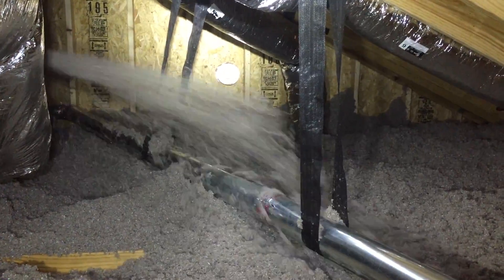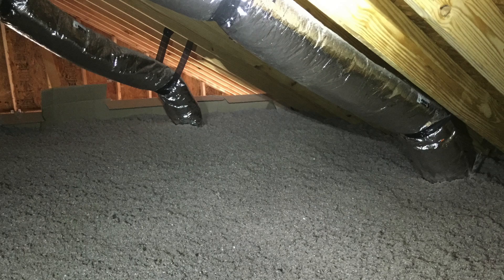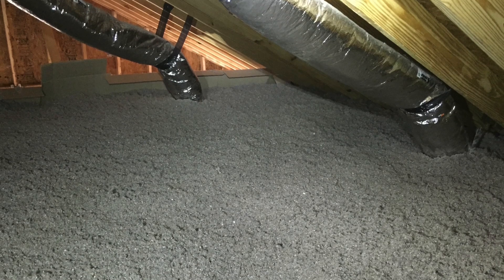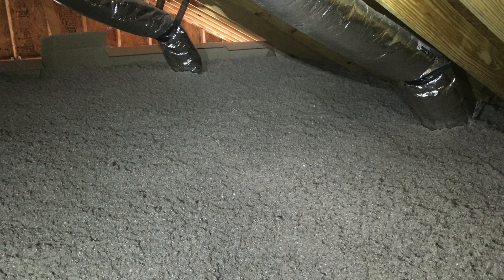When we blow in our new insulation, we always meet or exceed code requirements. Code in our area is R38 for attics. We like to go above and beyond and install an R49. This means a nice, warm, continuous blanket of insulation over your attic floor, preventing conductive heat loss.